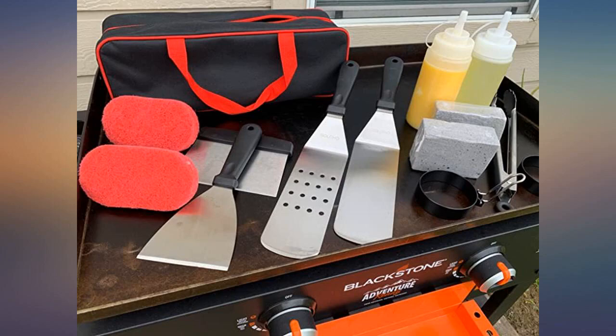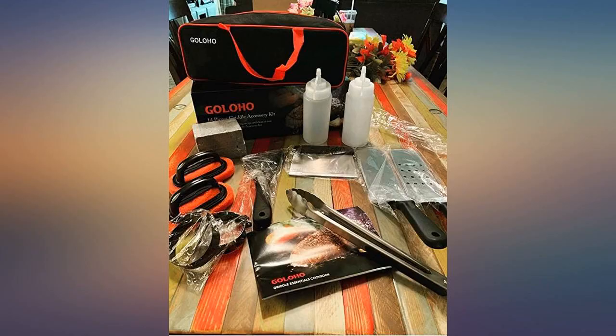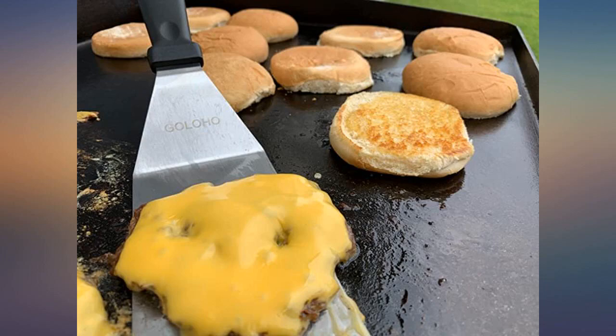Received mine a few days ago and have already put it to great use — top quality, which was a surprise at such an inexpensive price. The included zipper case keeps everything in one place nicely, and it's great for traveling to the beach or a friend's house and having all the necessary tools. Definitely will buy some more for family gifts.